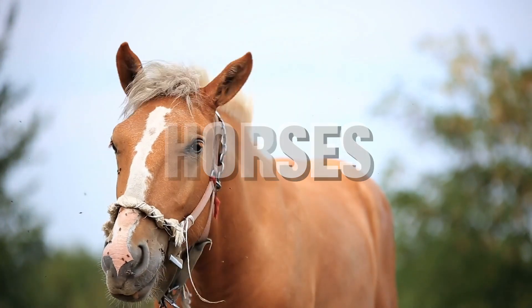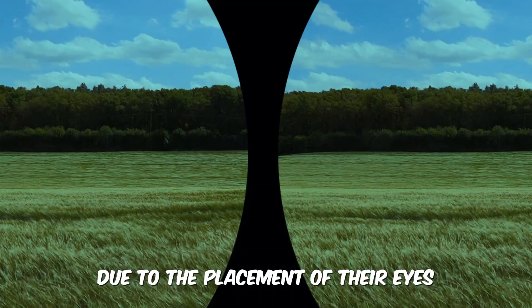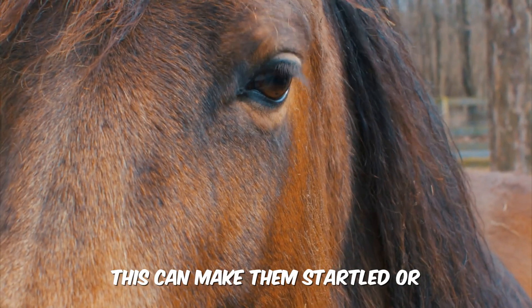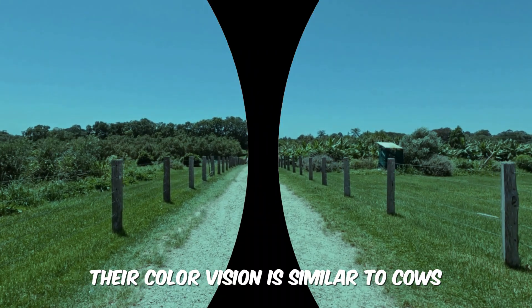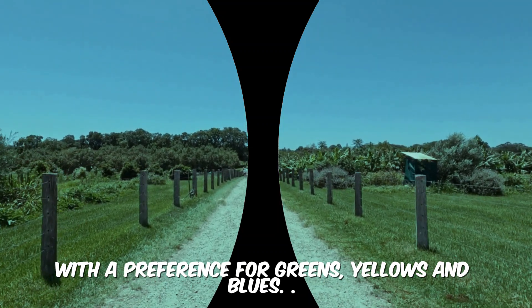Horses have a unique blind spot directly in front of their faces due to the placement of their eyes. This can make them startled or defensive when approached from the front. Additionally, their color vision is similar to cows, with a preference for greens, yellows, and blues.